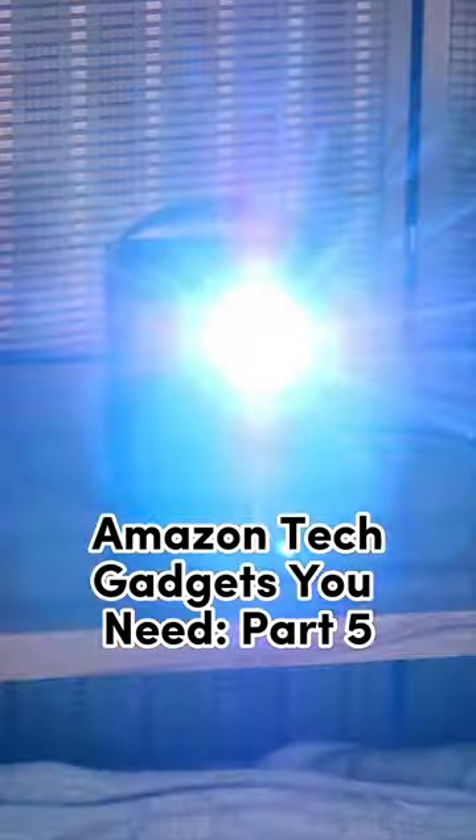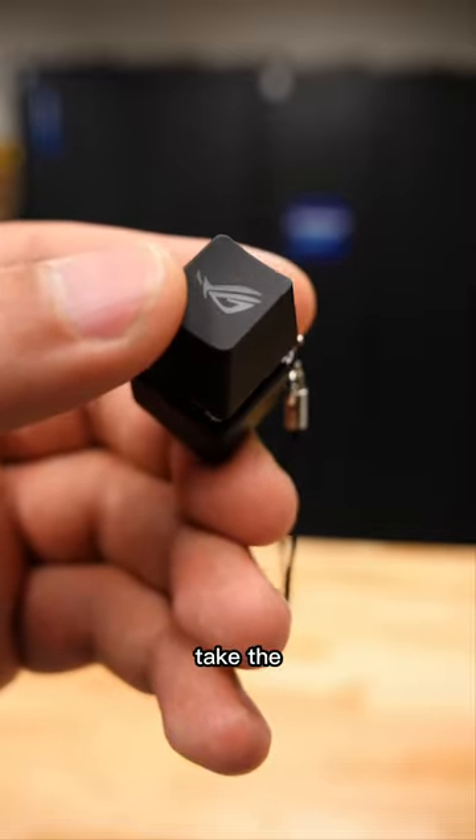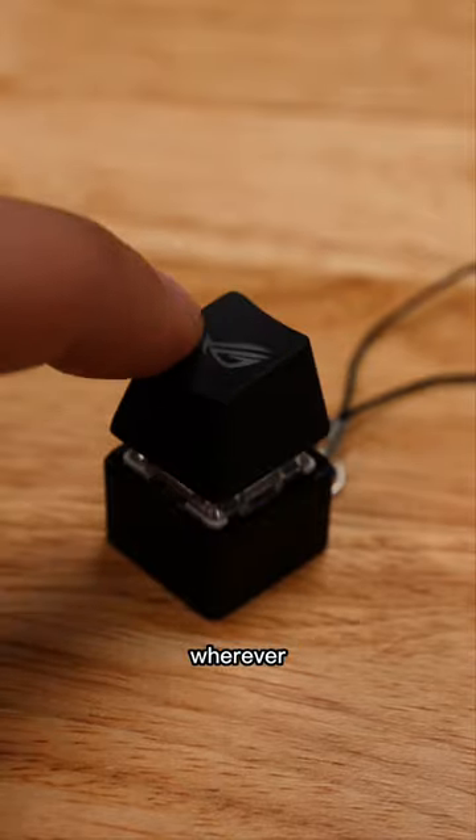Amazon tech gadgets you need, part 5. This keyboard fidget toy lets you take the satisfying feel of a mechanical keyboard wherever you go.